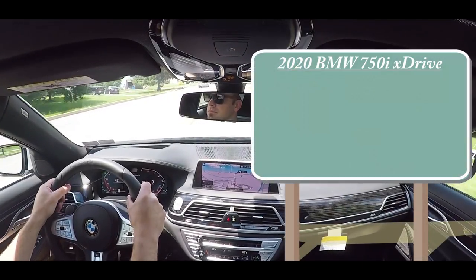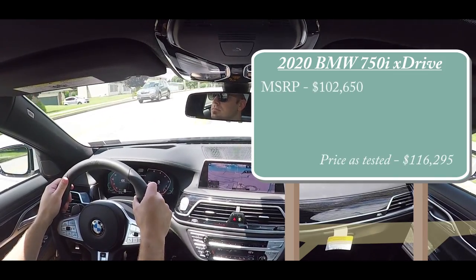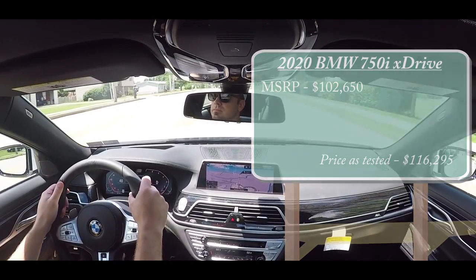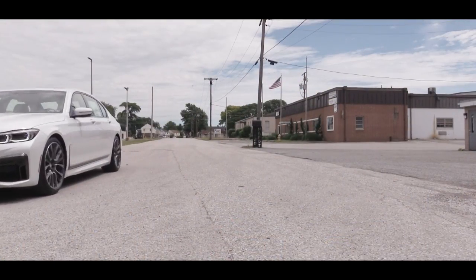Pricing for the 2020 750i xDrive will start at $102,650, and of course once you add on a couple of packages the price does tend to climb kind of quickly. This one is MSRP-ing for approximately $120,000.